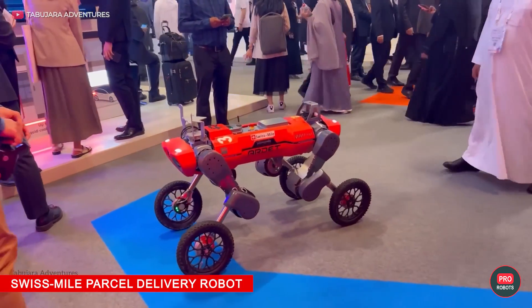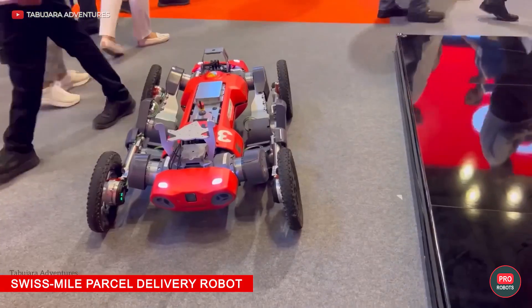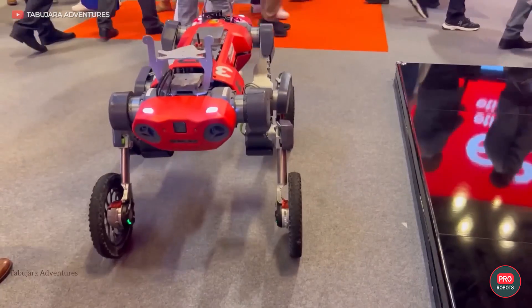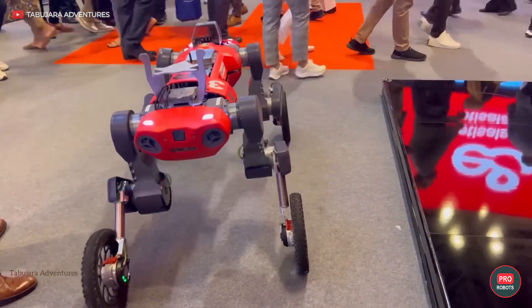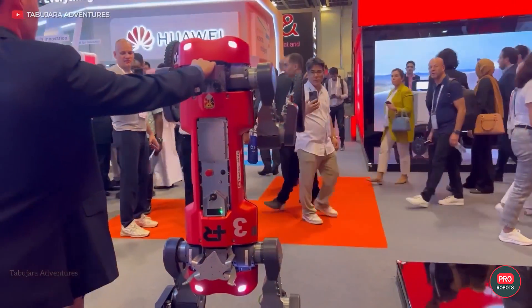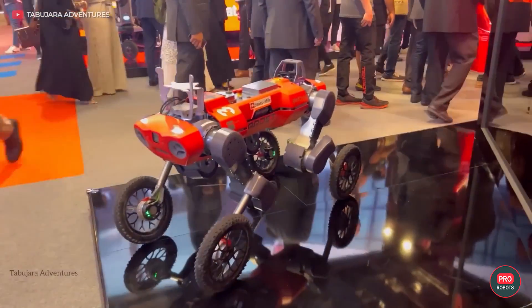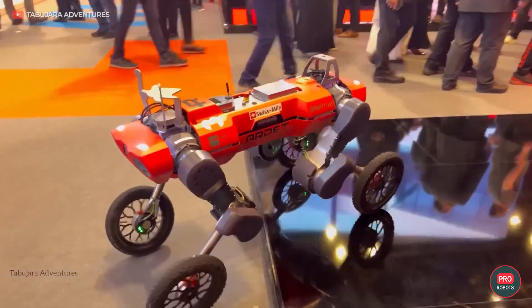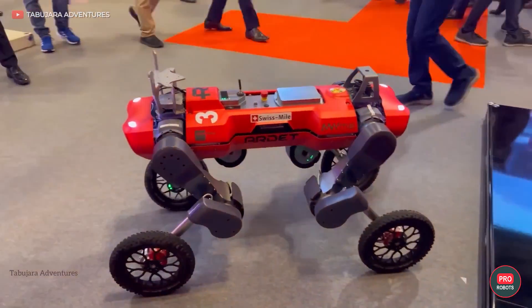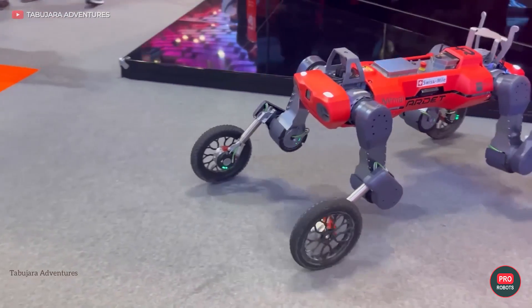The Swiss Mile Robopod was also spotted at the exhibition. The robot on legs ending in wheels is able to move quickly on a flat road and overcome stairs and obstacles thanks to its stable gait. The bot can also perfectly balance on two legs and can even hold a load in its upper legs. The robot is equipped with 16 motors and cameras all around, and according to its creators, it can be used for last-mile delivery and surveillance.